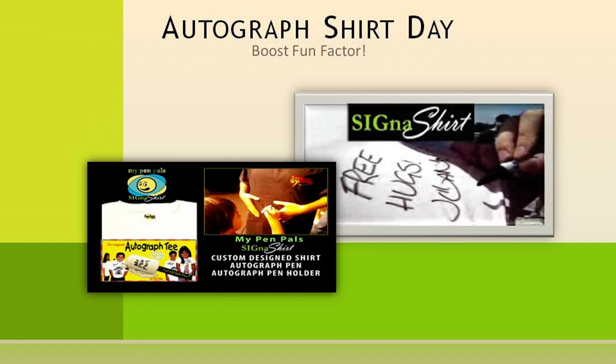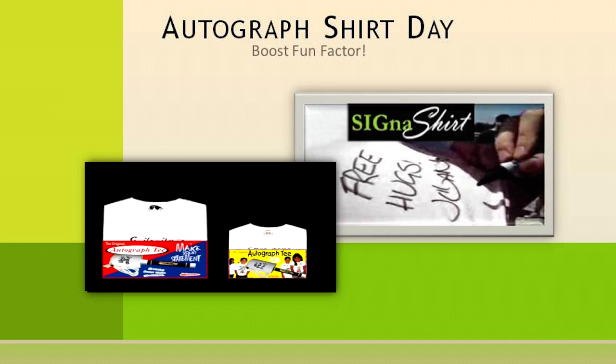Or, have an autographed shirt day to commemorate your fundraiser, organization, and volunteers, and let everyone make their statements on the shirts bearing your organization's logo.